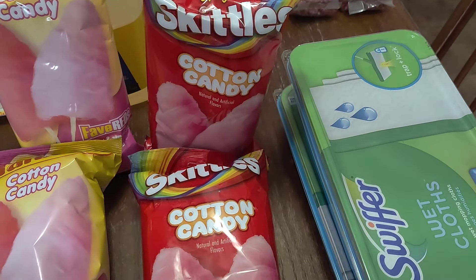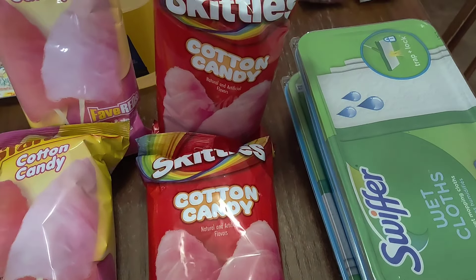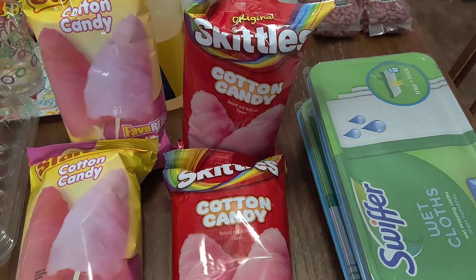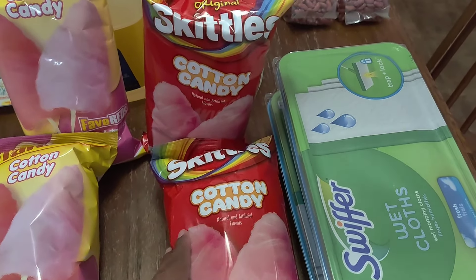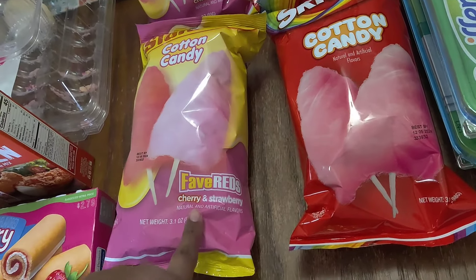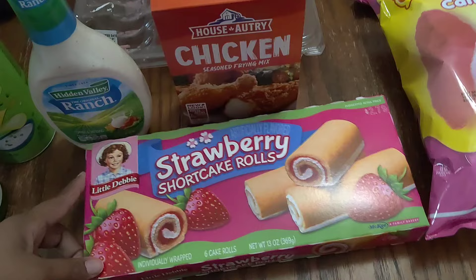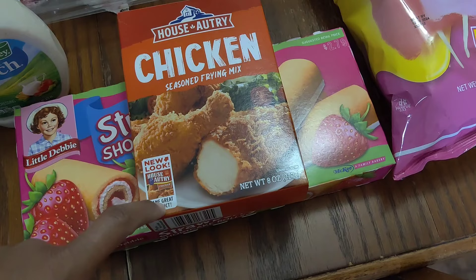If y'all saw my short then you know, and if you caught the walkthrough you saw me showing this as well — the walkthrough will be on my main channel, Alicia Mississippi Southern Crew. I got the Skittles Cotton Candy and I want to see how it tastes. I really hope it's good. And then I got the Starburst Faves — cherry and strawberry — I got two packs of those.